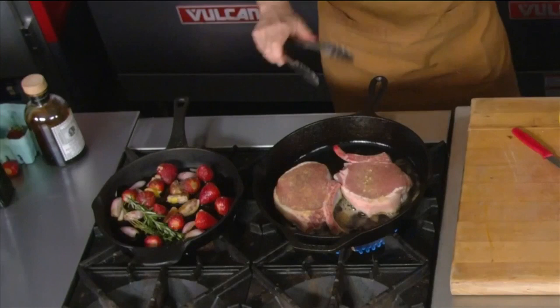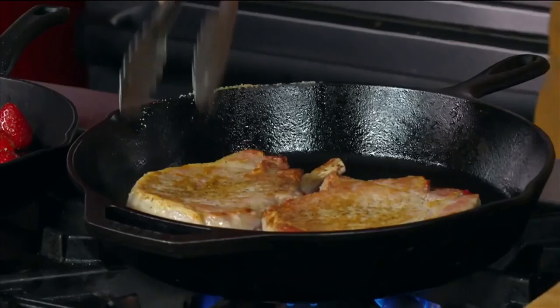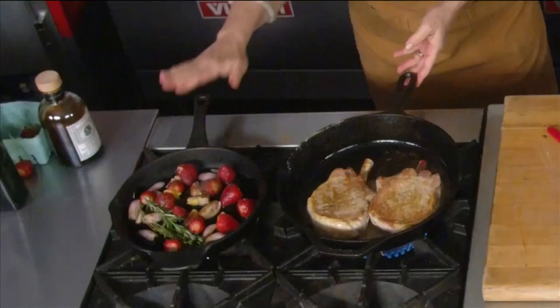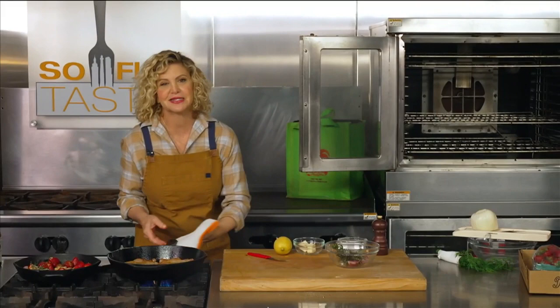Let's flip over our pork chop. As you can see, it's got a beautiful caramelization, but I didn't go crazy heavy. We're going to go straight into the ovens with both of these pans.